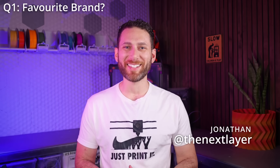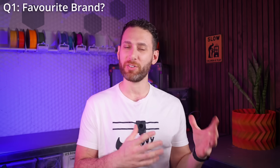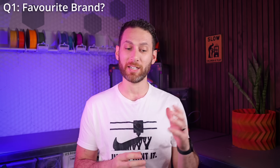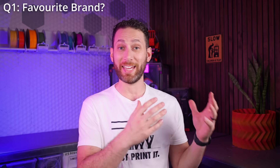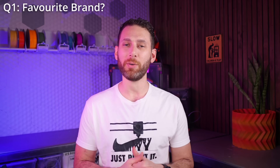Another creator said their go-to favorite filament manufacturer has got to be Polymaker — not just because every filament they've ever printed from them is super high quality, but they also have the widest range of colors and filaments. On top of that, they love being able to get different filaments that are the exact same color — for example, a galaxy black across different filament types — which is great for mixing and matching within a project.